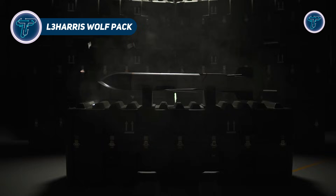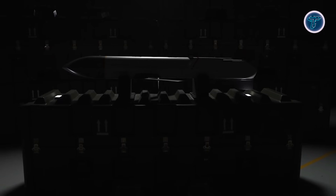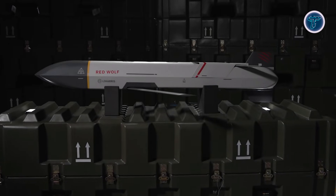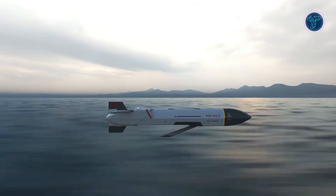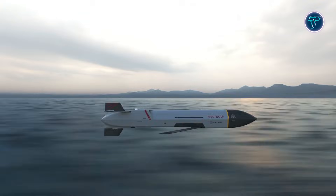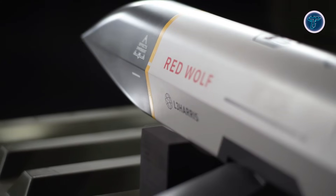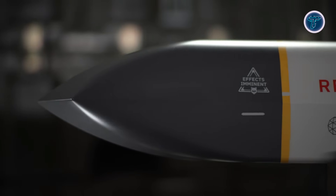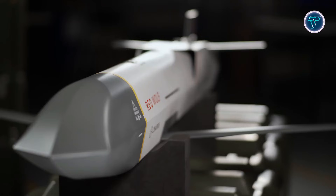The L3 Harris Wolfpack is a next-generation military system redefining how precision strike and electronic warfare are delivered across modern battlefields. Rather than a single weapon, Wolfpack is a family of smart launched effects vehicles designed to operate cooperatively across air, land, and maritime domains. Platforms such as Red Wolf and Green Wolf can be launched from aircraft, ground systems, or ships, giving commanders flexible options in contested environments. Red Wolf focuses on long-range precision attacks against land and naval targets, while Green Wolf carries electronic warfare payloads to detect, disrupt, and report on enemy systems.